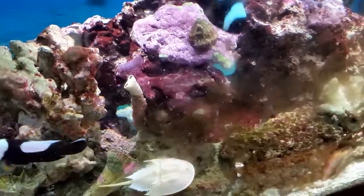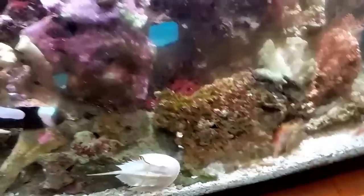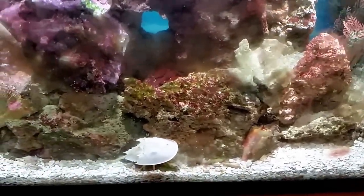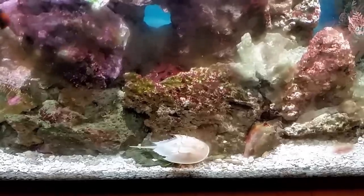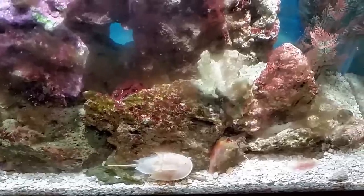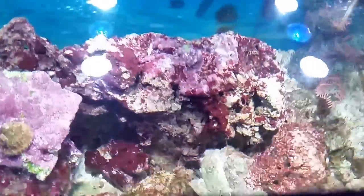I've got the cyanobacteria starting to come back in this tank a little bit — you can see that red on the glass over there — so it's about time for another treatment. I'm not going to let it get out of control this time, so it should just be a standard treatment for a day, and then I'll do a water change and we'll keep right on ticking along.